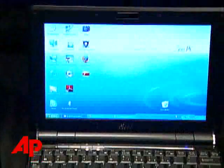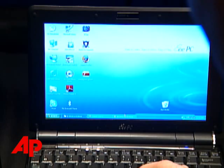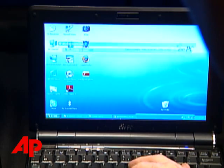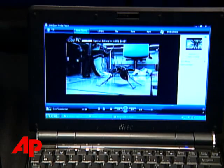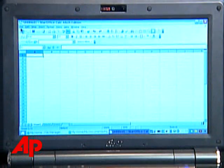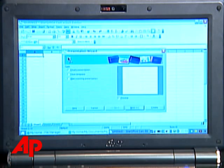I found these new models to be a tremendous value. The Windows version is $550, which is less than a third the cost of a comparable ultra-portable laptop like the MacBook Air or the Lenovo X300. I also looked at a Linux version that's at $700, and the price increase here is because it has a solid-state disk.